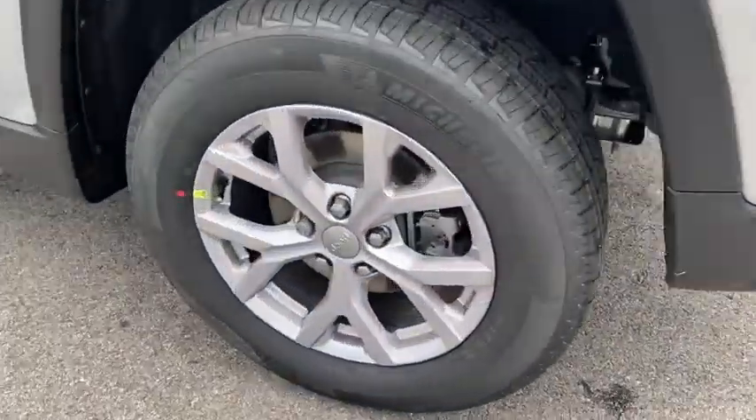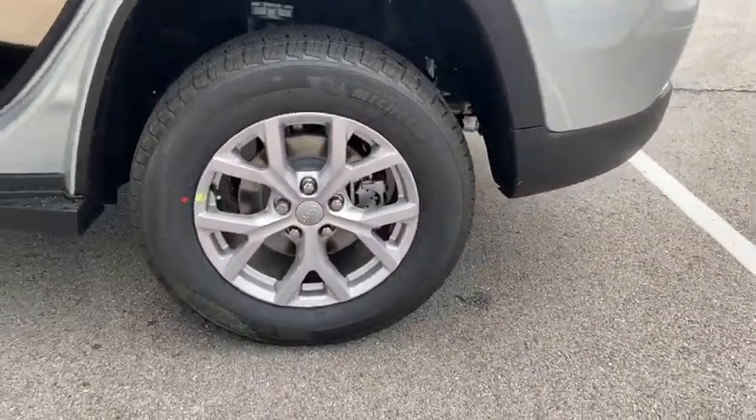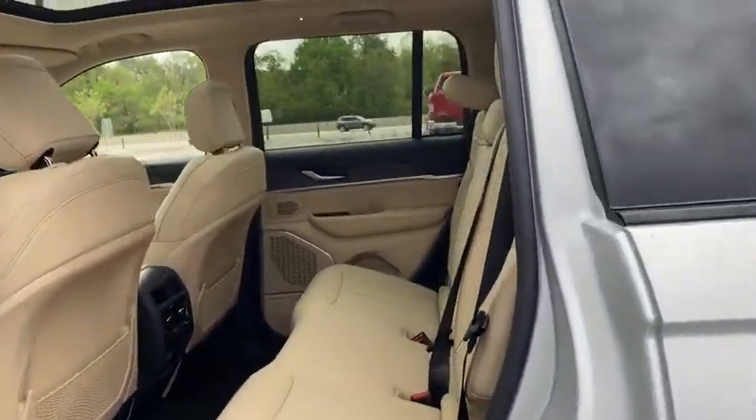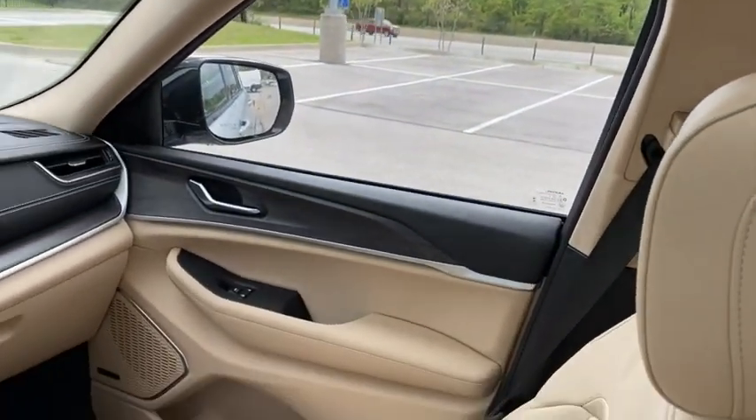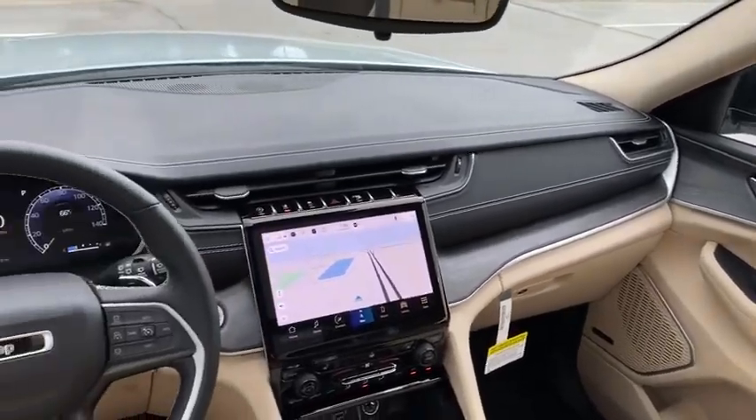Here are some of this vehicle's great options: traction control, power passenger seat, power liftgate, dual airbags, leather-wrapped steering wheel, alloy wheels, power steering, four-wheel disc brakes, and universal garage door opener.